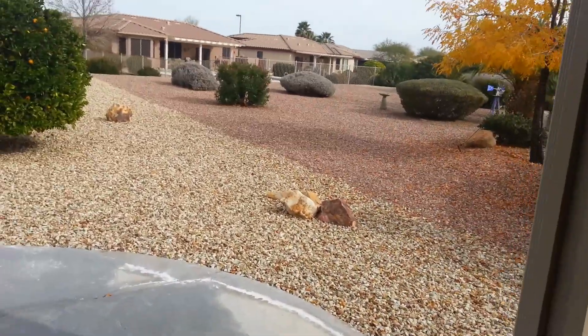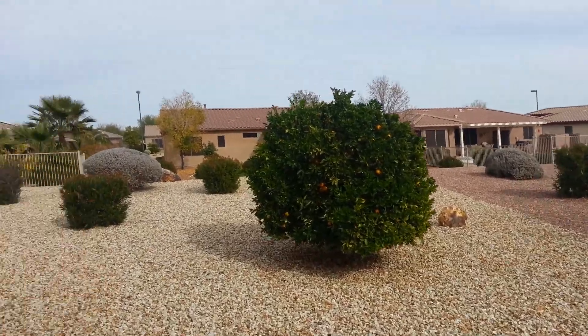This is all standard stuff here. Big, huge 800-700 square foot lot.